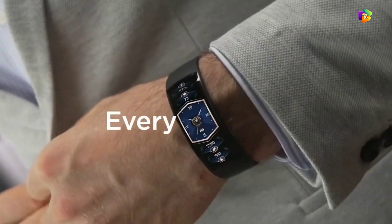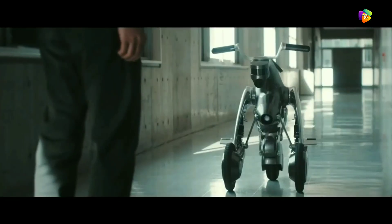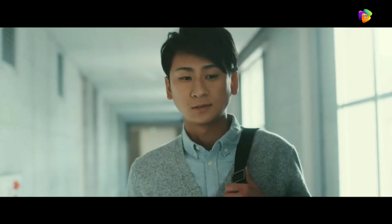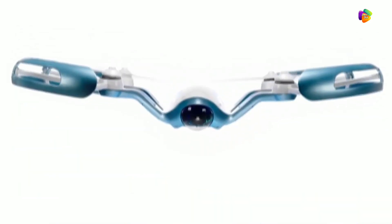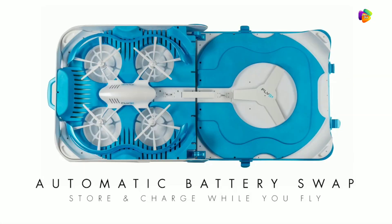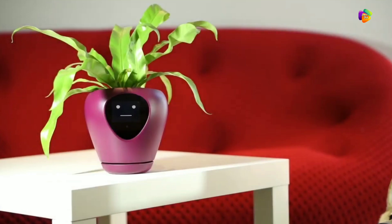Hi friends, today we are going to introduce some interesting gadgets. We have a special robotic e-bike with special features and a drone. We are going to show you special products in this video. Let's start the video.